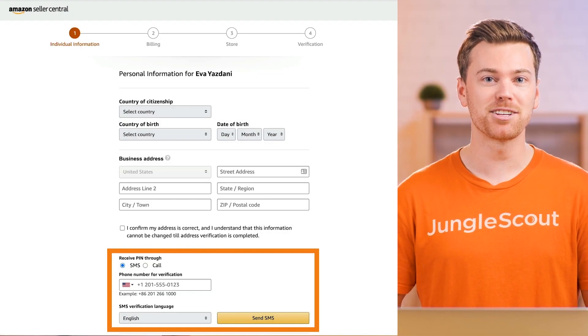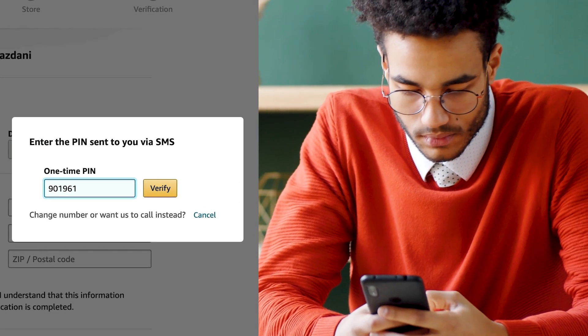At this point, enter your phone number so Amazon can send you a verification code. Copy the code you receive, then click next.